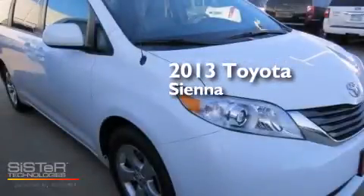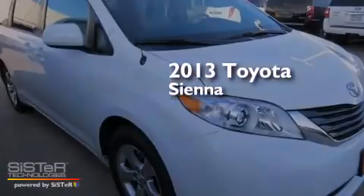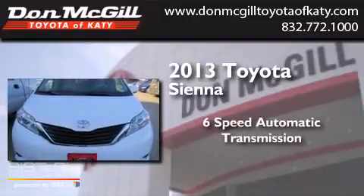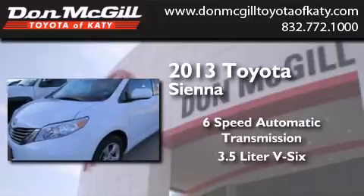This is a 2013 Toyota Sienna. This minivan has a six-speed automatic transmission and a 3.5-liter V6.